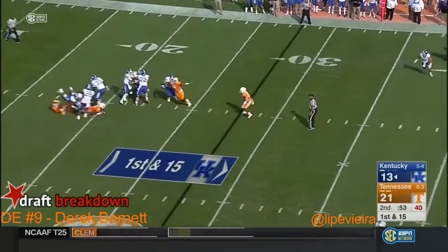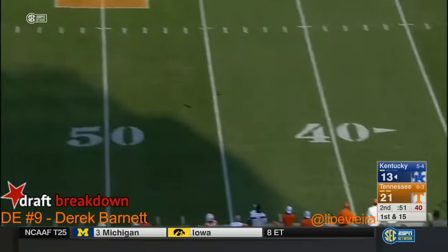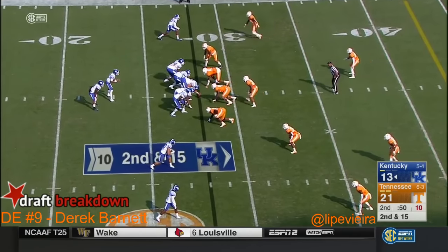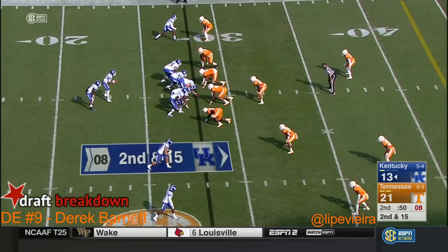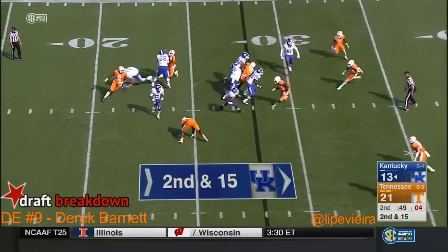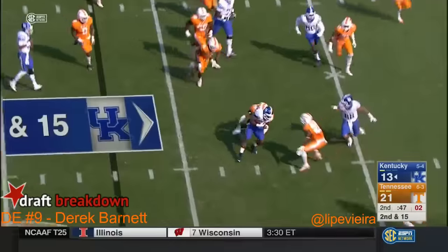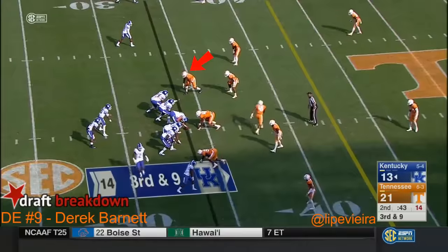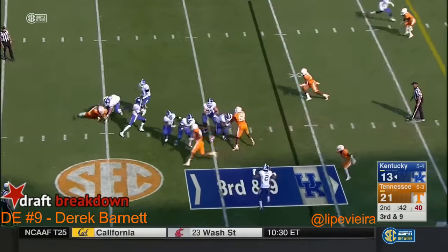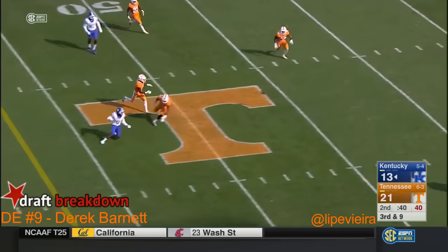Four man rush. Johnson over the middle — incomplete, with plenty of time left in the half. On second and 15, the Volunteers will drop eight. Johnson looking left and it is incomplete.